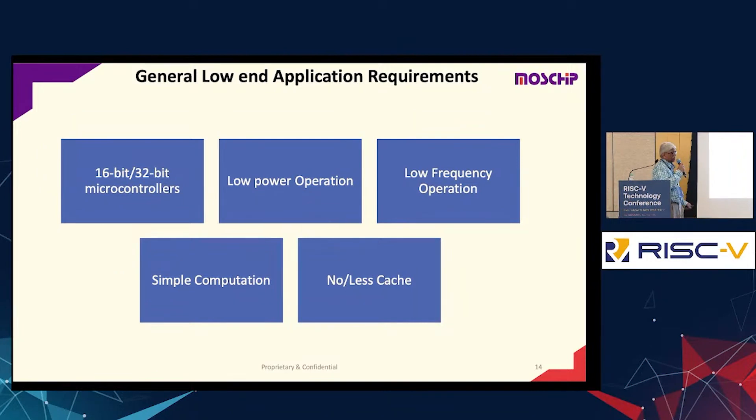We have 16/32-bit controllers. Typically for low-power operations we use 16/32-bit, low frequency, very little cache, and simple computation. This is what a low-end application typically needs.